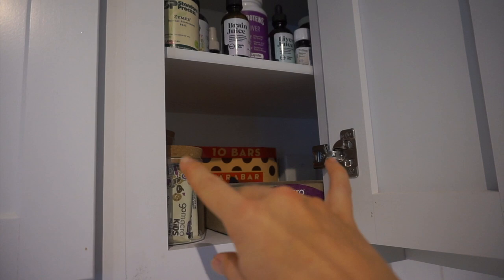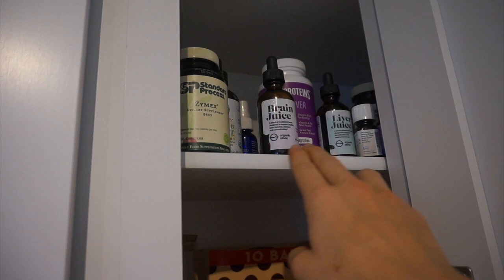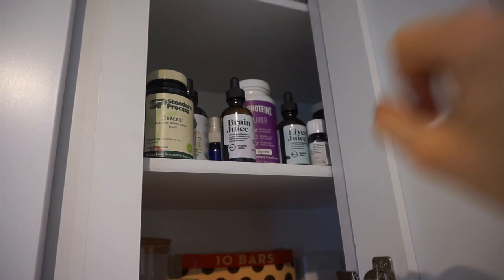Next cabinet — we've got our Go Macro Bars, kind of the sweet things that I don't want my kids to see all the time. This is my supplement cabinet as well as Tate's. We've got Organic Olivia, Fatal Protein, some Advanced TRS, and liquid probiotics from Mary Ruth's — if you know, you know. Kind of a weird place to put bananas, but if they're out, my kids ask for them 24/7.